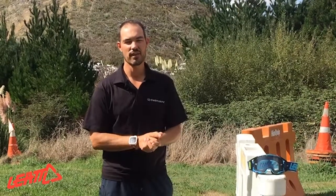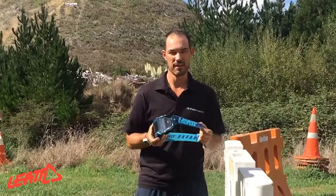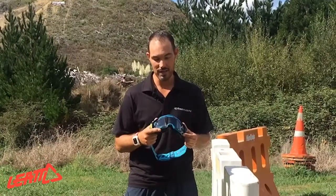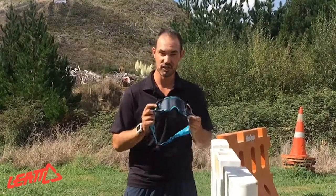Hey everyone, it's Chris from The Dirt here. We are at Maramura Forest and we have Leatt's new goggle, the GPX 6.5 Velocity. It's Leatt's new top-of-the-line goggle. They've got a few different colorways and it's new to the market and ready right now for you. So we're gonna go check it out.